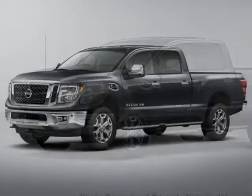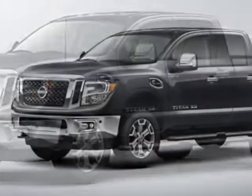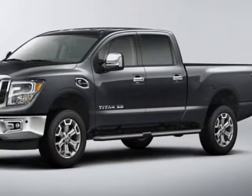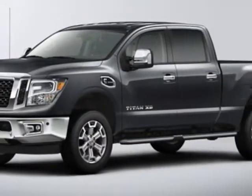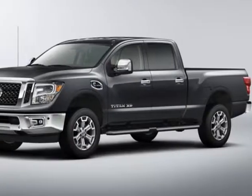Additional options for this vehicle include power driver's seat, navigation system, climate control, and driver airbag. Call 787-945-1603 or email our friendly sales staff today to schedule a test drive.